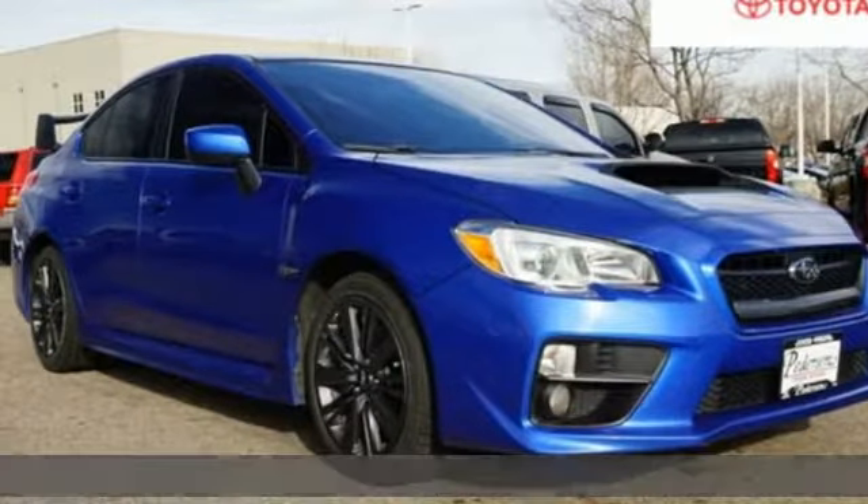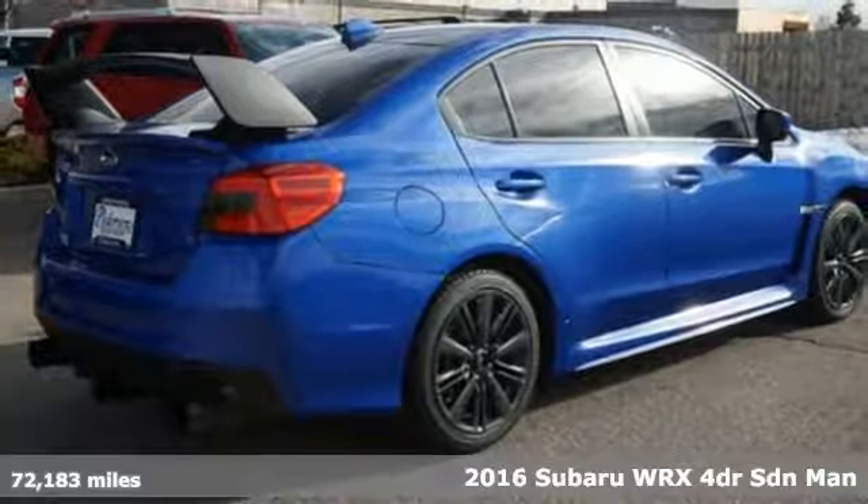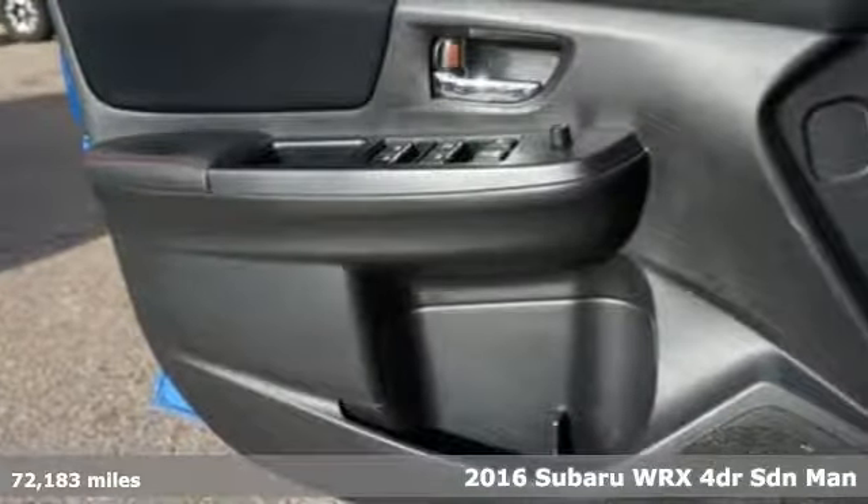It's a 2016 Subaru WRX. Durable, reliable Subaru. And it comes with all the amenities you need.